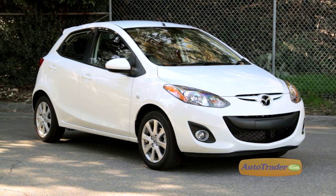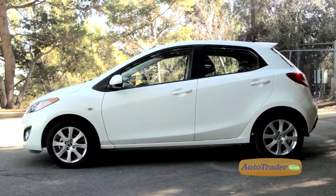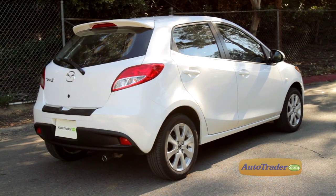Right up front, let's admit that the Mazda 2 doesn't set any new standards for exterior style. Its short wheelbase, raked front end, and short rear deck make it pretty much resemble many of its competitors.